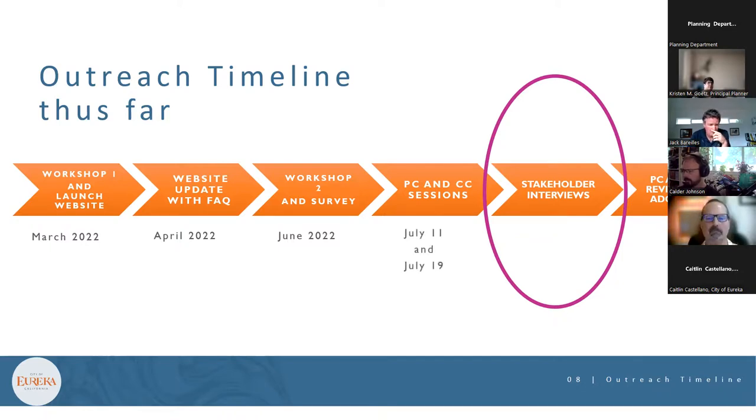In July, the team began stakeholder conversations. They've now held four or five sessions, meeting with advocacy groups including Baykeepers, CRTP, AHA, Humboldt 350, and EPIC, as well as stakeholders from Eureka Main Street and the Eureka Chamber of Commerce. The current meeting with city committee and commission representatives is the first of two, since not everyone could attend on the same date.